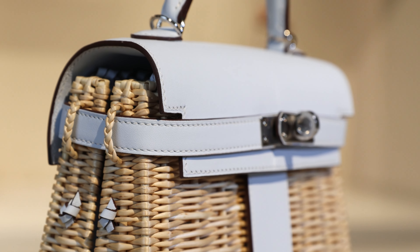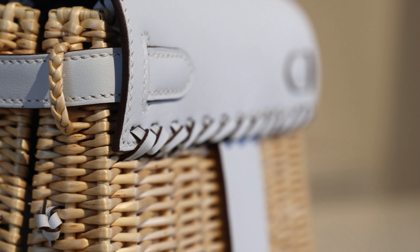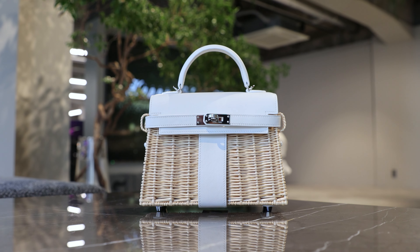In 2021, bleu brun was added to the collection and is one of the rarest Kelly Picnic colours. Whichever colour you choose, the Kelly Picnic — and especially the mini Kelly Picnic — commands a premium on the resale market.